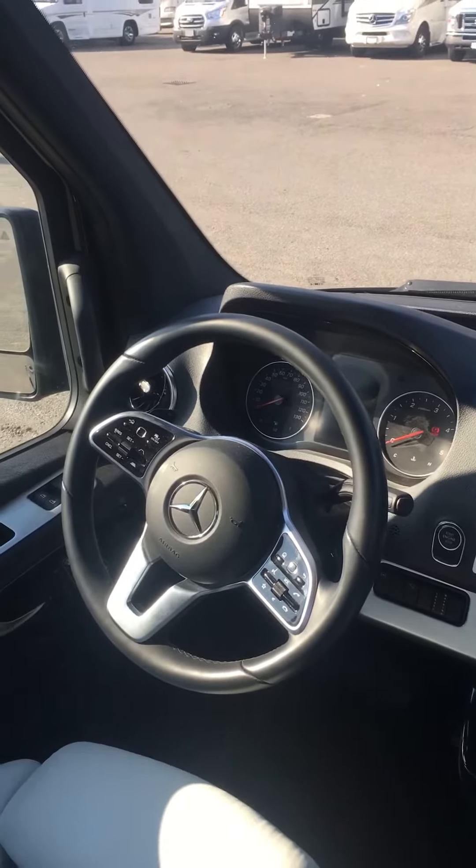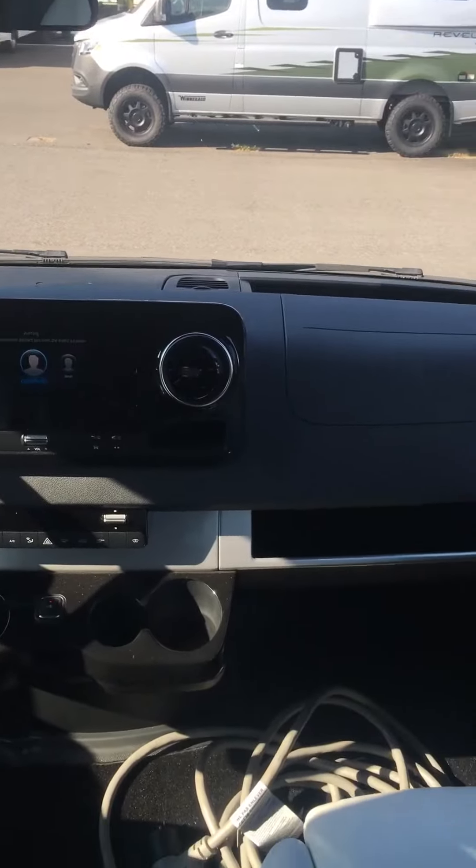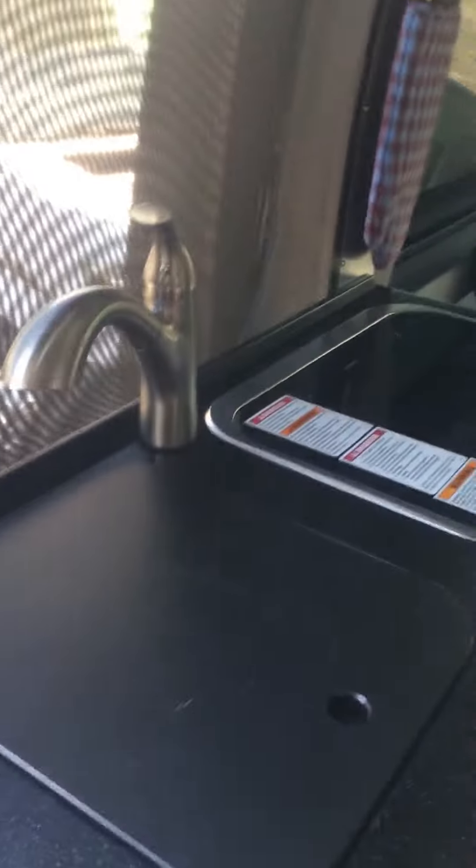Adaptive cruise control, lane assist, collision avoidance — all the latest safety features on this coach. I just got it in. Not too many of these around — it won't last long.